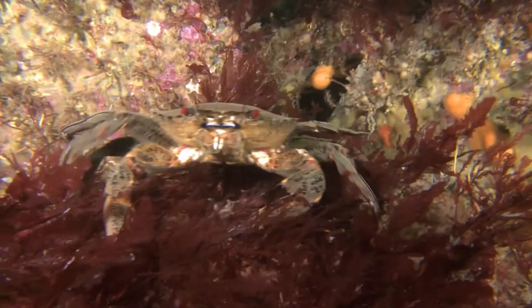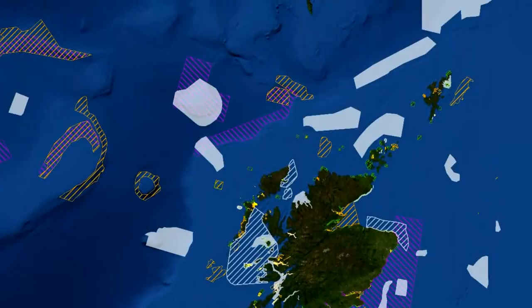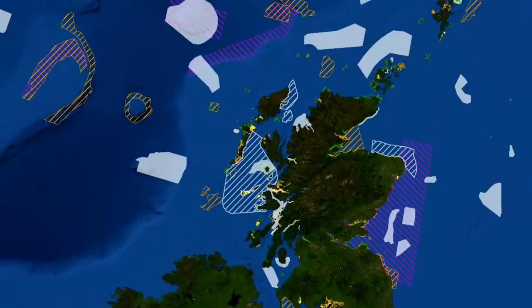Around the world, areas of the sea are being identified for protection, ensuring the marine environment remains healthy and productive. Here in Scotland, a network of marine protected areas is being established by the Scottish Government, offering support for our seas and a variety of native marine life.